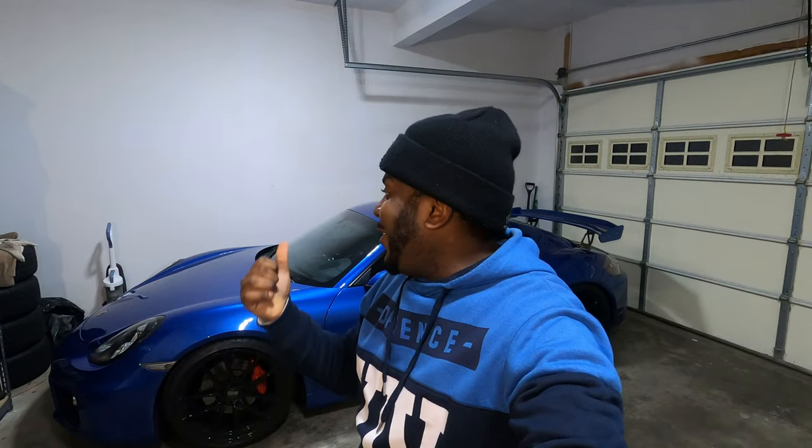Hello guys, welcome back to the channel. Tio here. On today's video, I'm going to show you how many things you can pack on the Cayman S behind me. Let's pretend that you're taking a trip for two for like a week or a weekend getaway, and planning to fit your car with items — what can you take on a trip that can fit on the Cayman.